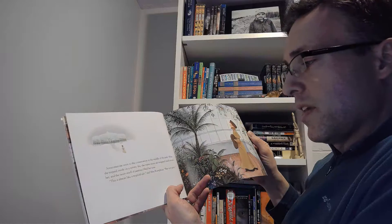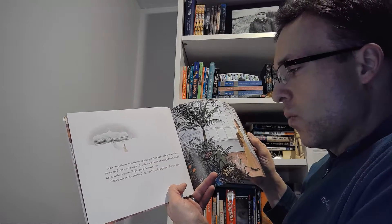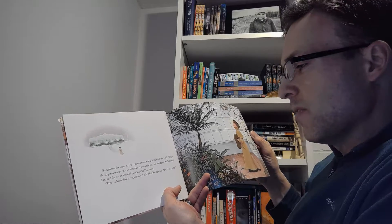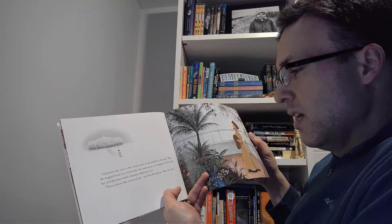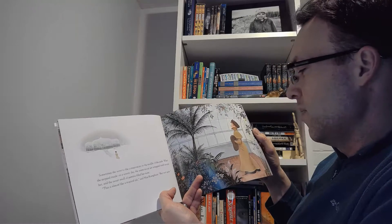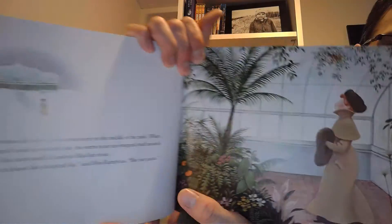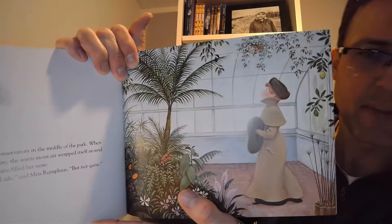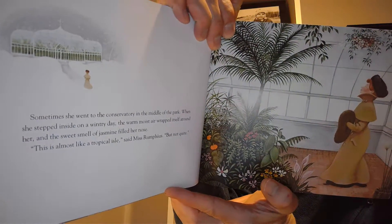Sometimes she went to the conservatory in the middle of the park. When she stepped inside on a wintry day, the warm moist air wrapped itself around her and the sweet smell of jasmine filled her nose. 'This is almost like a tropical isle,' said Miss Rumphius. A conservatory is like an indoor greenhouse — they have some of those over by Como Zoo in Saint Paul. They look almost like glass castles, and it's very nice to go on a cold day.